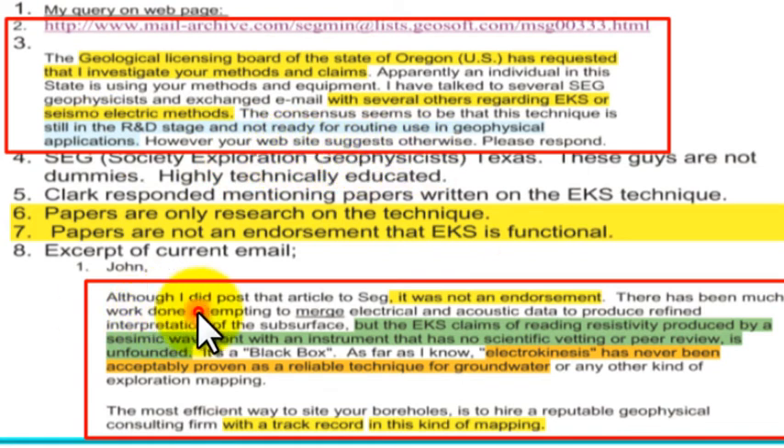The SEG article posting was not an endorsement. While there has been work attempting to merge electrical and acoustical data for subsurface interpretation, the EKS claim of reading resistivity produced by a seismic wavefront — using an instrument with no scientific vetting or peer review — is unfounded. It's a black box. Electrokinesis has never been acceptedly proven as a reliable technique for groundwater or any other kind of exploration mapping. The most efficient approach is to hire a reputable geophysical consulting firm with a track record in this kind of mapping.